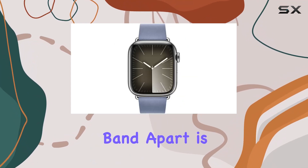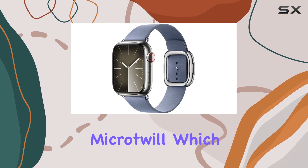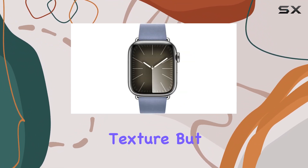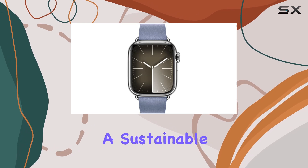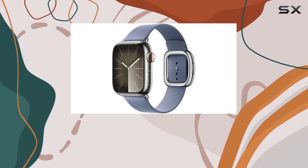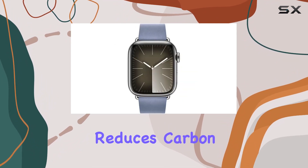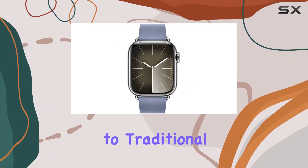What sets this band apart is its construction from fine-woven micro-twill, which not only feels soft and luxurious with a suede-like texture, but also boasts a sustainable edge. Made from 68% post-consumer recycled content, it's a conscious choice that reduces carbon emissions compared to traditional leather bands.